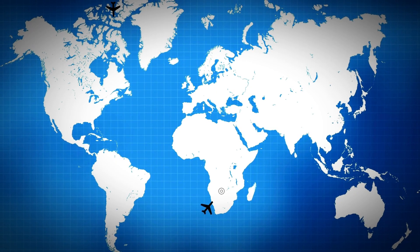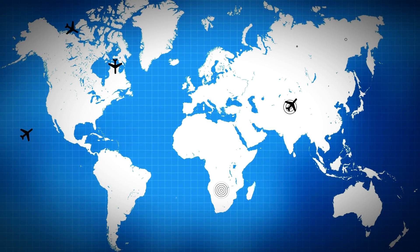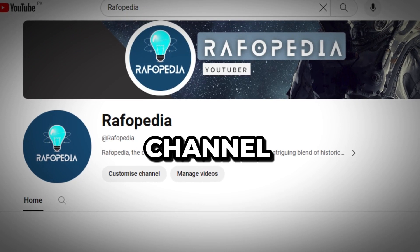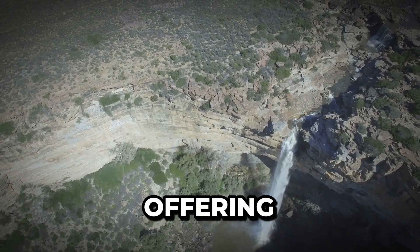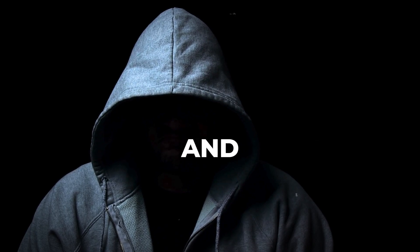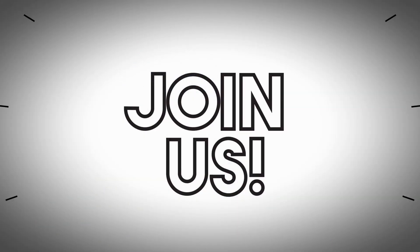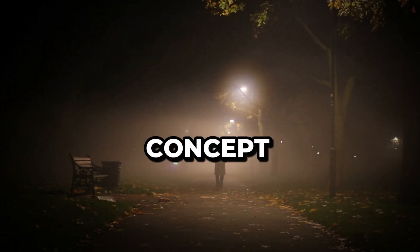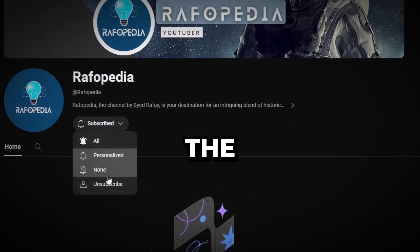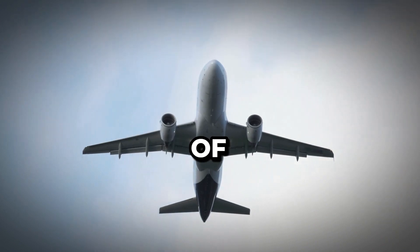Witness the choreography of these aerial highways and delve deeper into the intricacies of air travel by exploring Raphopedia. Our channel illuminates the wonders of our world, offering captivating insights into the unseen forces that shape our skies and journeys. Subscribe to Raphopedia for a deeper understanding of the hidden marvels that surround us in the realm of aviation and beyond.